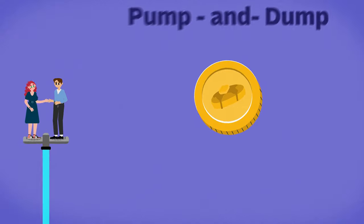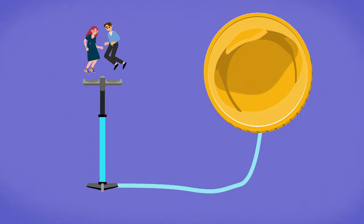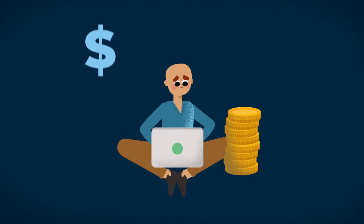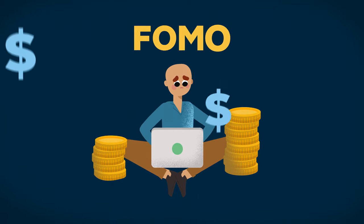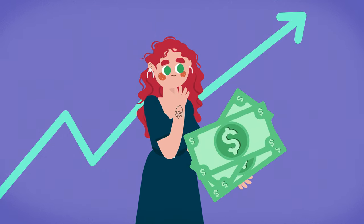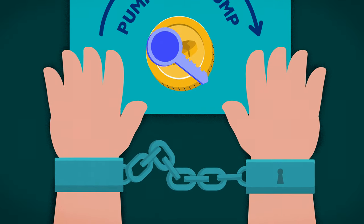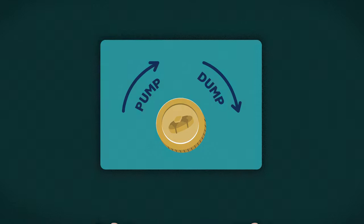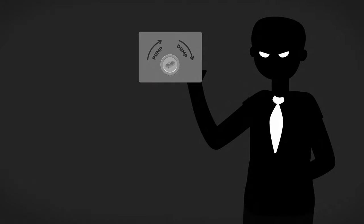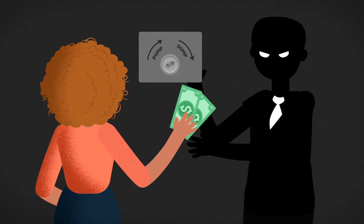Pump and dump schemes are when people work together to inflate the price of a low-value cryptocurrency or token by buying in mass at the same time, waiting for other unsuspecting investors to FOMO into the asset, and then selling their positions when the price rises to a certain level. Pump and dump schemes in the TradFi world are illegal, but since most cryptos are unregulated, crypto pump and dump schemes operate in a legal grey area. They are morally dubious to say the least, as they rely on deceiving unsuspecting buyers and using them as exit liquidity.